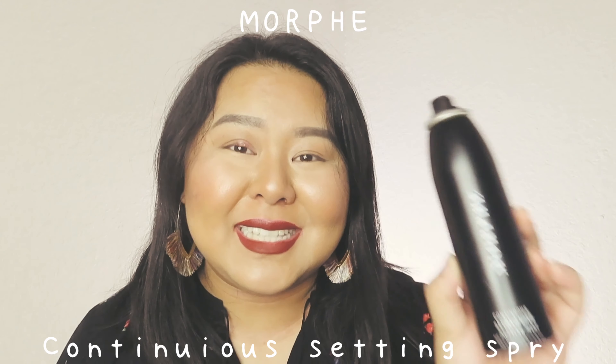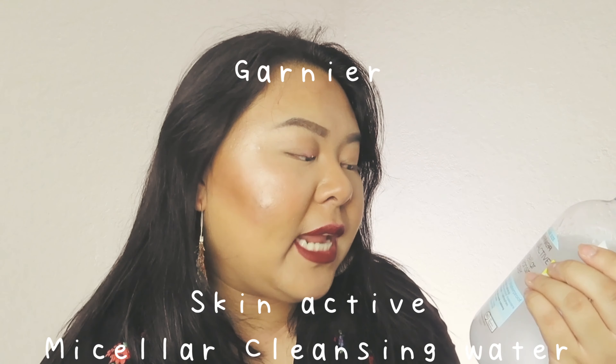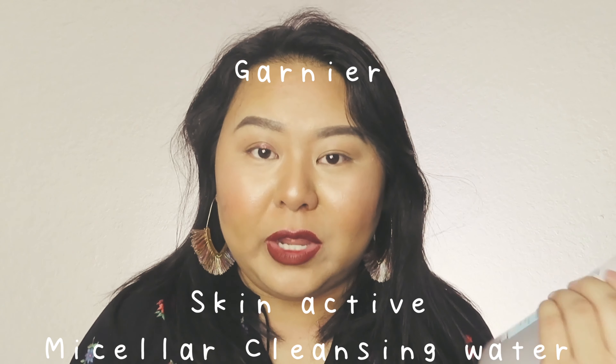You always have to set your makeup. I use two products: the Morphe Continuous Setting Spray, which is an aerosol can that sprays really easily, and my all-time favorite, the Urban Decay All Nighter Makeup Setting Spray — long-lasting, oil free, paraben free, with temperature control technology. And while it's not really a makeup product, an essential is the Garnier Skin Active Micellar Cleansing Water, an all-in-one waterproof makeup remover — a true holy grail.